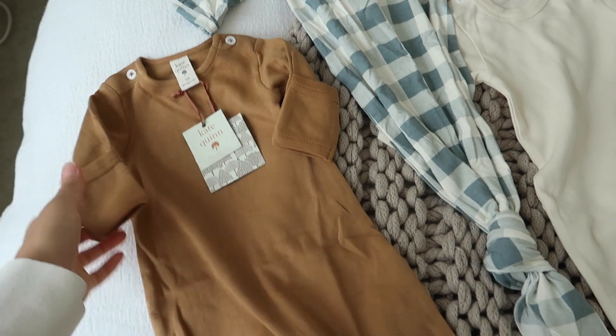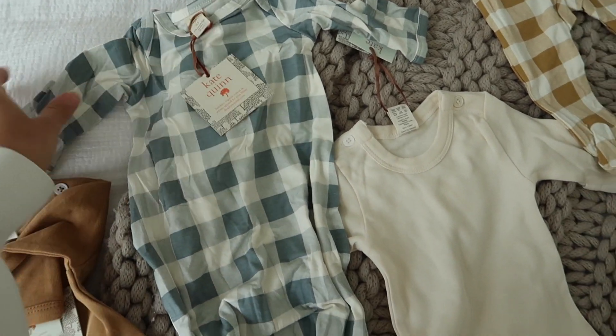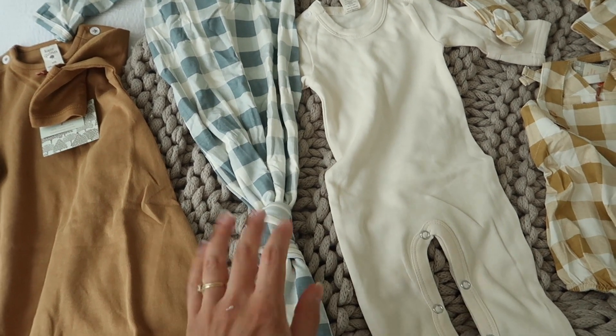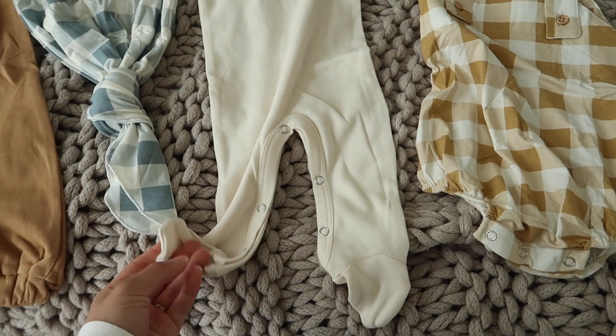It's the next day and I just got a package from Kate Quinn. I ordered a few things because I didn't feel like I had enough sleep items. I got this little newborn sleep sack for about $10, and then in zero to three months I got another sleep sack. I hope he fits in zero to three for a little while because I feel like I have a lot now. I also got this little outfit in zero to three.